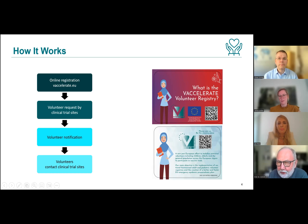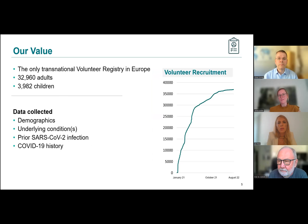Today is end of August 2022 — where are you with the registry? Have any subjects registered? The pan-European transnational volunteer registry is active with more than 36,000 volunteers. Among them, almost 33,000 are adults, but we have also included almost 4,000 pediatric individuals, which is very important for our future pediatric studies. The anonymous data collected in the registry include demographics, underlying conditions, and — since we focus on COVID-19 — data related to prior SARS-CoV-2 infection and prior COVID-19 history, including vaccination. We are also trying to expand beyond COVID-19.